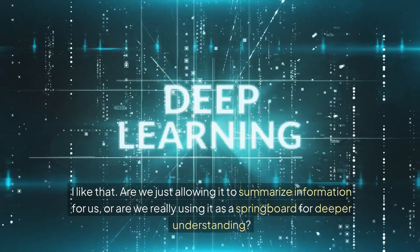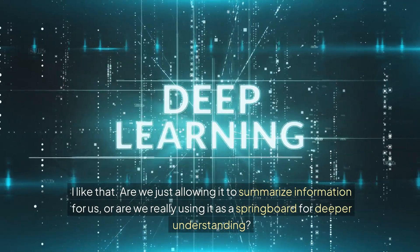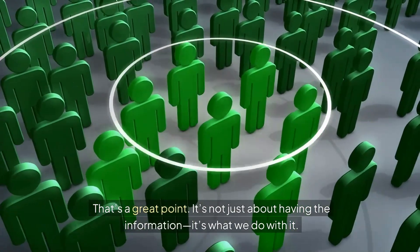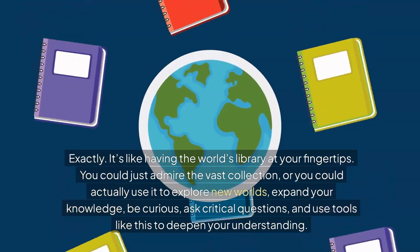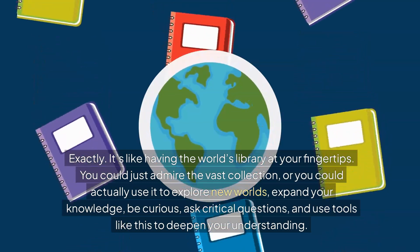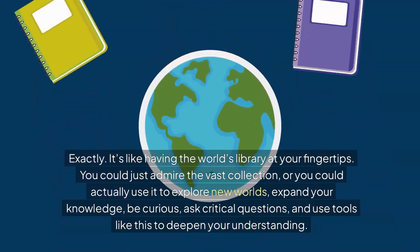Are we just allowing it to summarize information for us, or are we really using it as a springboard for deeper understanding? It's like having the world's biggest library at your fingertips — you could just admire the vast collection, or you could actually use it to explore new worlds, expand your knowledge, be curious, ask those critical questions, and use tools like this to really deepen our understanding.